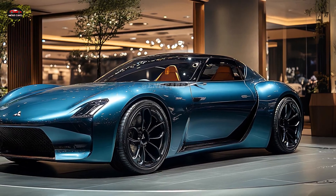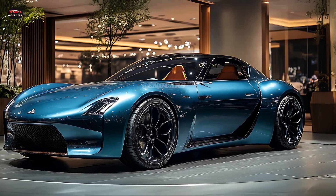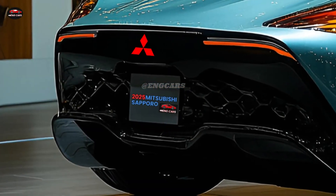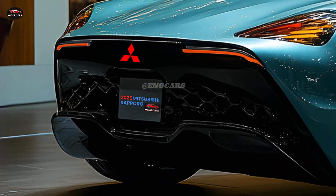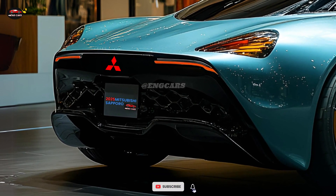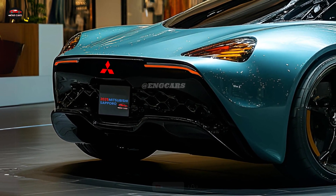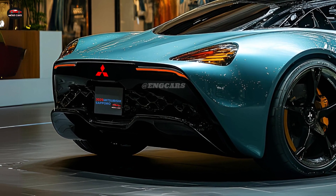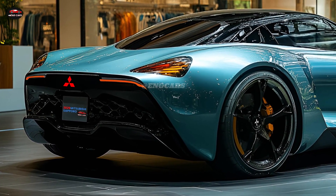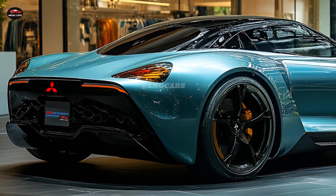Inside, the 2025 Mitsubishi Sapporo has a beautiful cabin that seats five comfortably. Premium materials and delicate stitching enhance the interior's appearance and feel. Both the driver and passengers have plenty of legroom, making it excellent for lengthy travels and metropolitan commuting. The interior has a user-friendly layout, including an intuitive dashboard with quick access to controls.